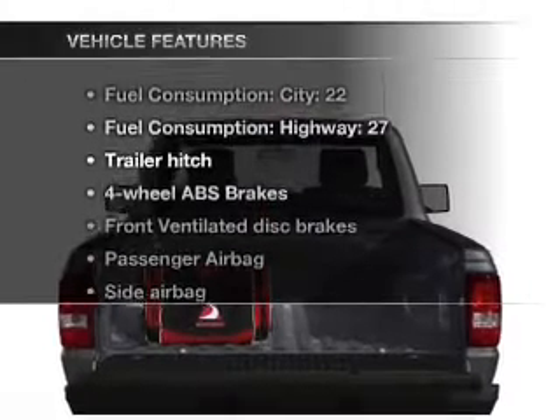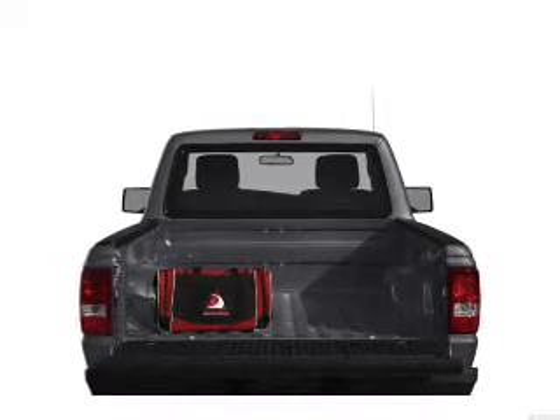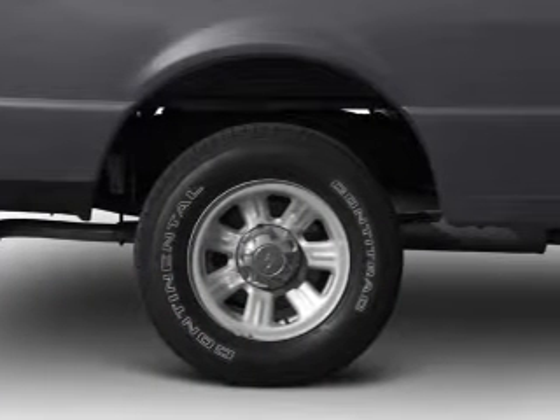Plus enjoy these notable features that are included in this vehicle: air conditioning, power steering, and AM FM stereo.